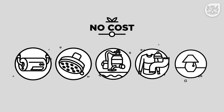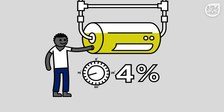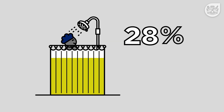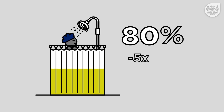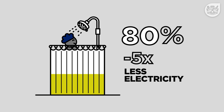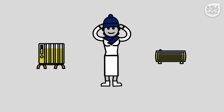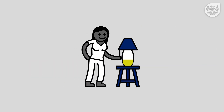Here are some no cost measures. Turning your geyser temperature down to 60 degrees Celsius will see a 5% reduction in your electricity bill. Showering instead of bathing will save you up to 80% in water and use 5 times less electricity. Setting your pool pump to run for fewer hours, putting on warm clothes instead of turning on heaters, and turning off lights that aren't needed.